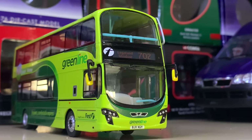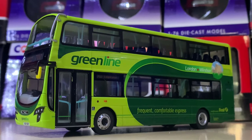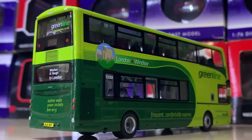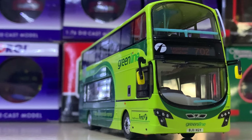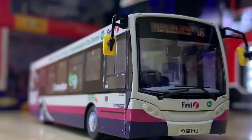Now here we have another Greenline vehicle — we've already seen the 702 which was an MMC, and this is the Wright Eclipse Gemini 2 version. I've seen this many times between South Kensington, London and Windsor. It's a very, very smart livery indeed, which really suits the vehicle very well.